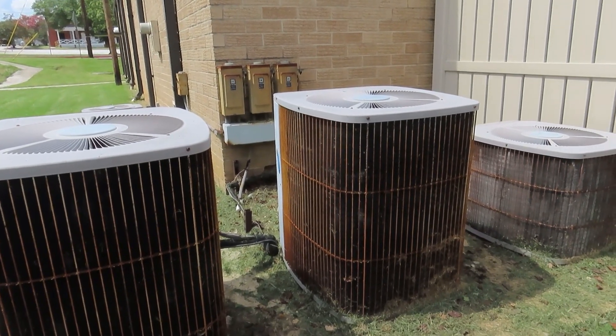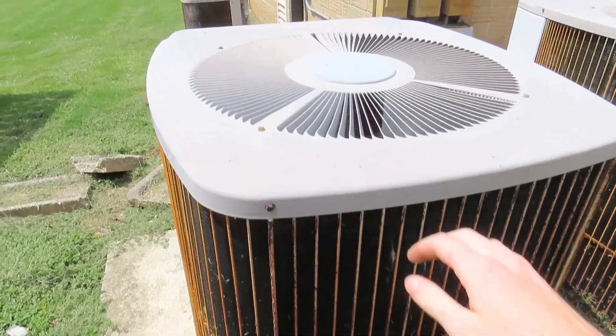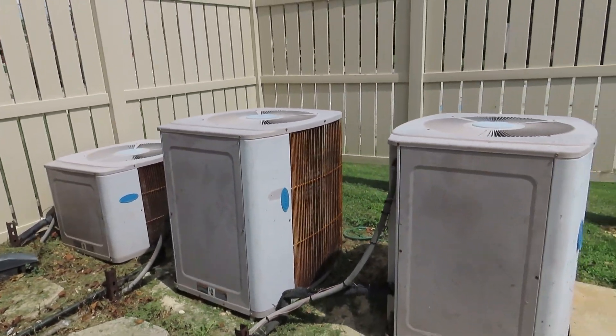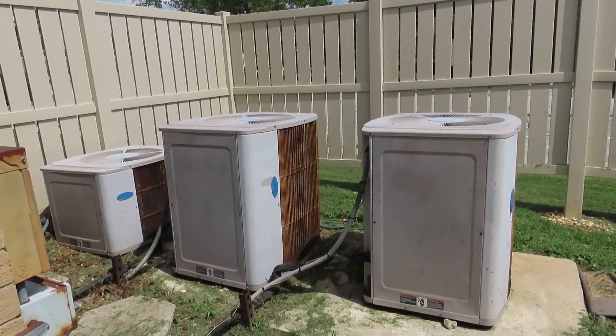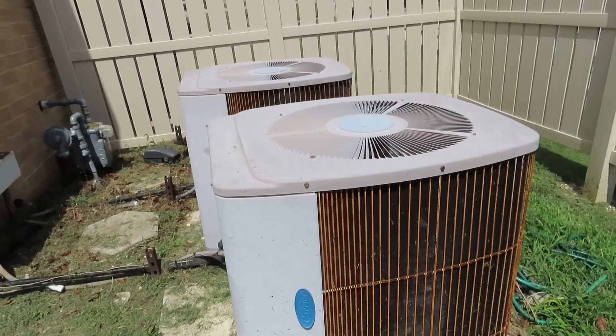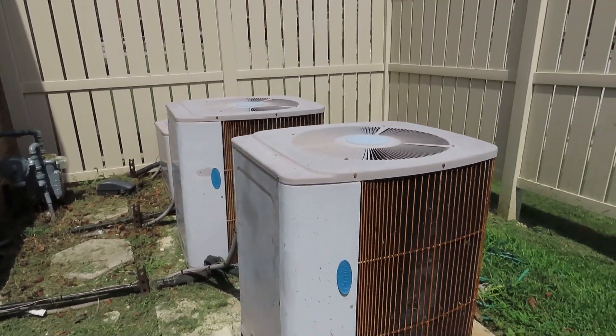Three 1990 Carrier Tech 2000s harmonizing — Air Conditioner Symphony. I'm going to grab some photos of these and then I'm going to be on my way. I'll see you guys in the next one.